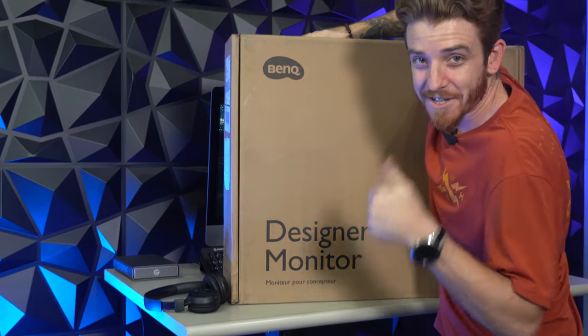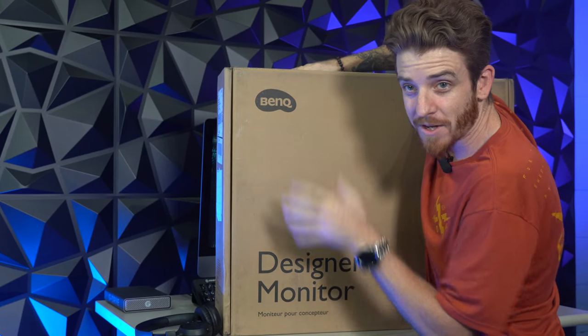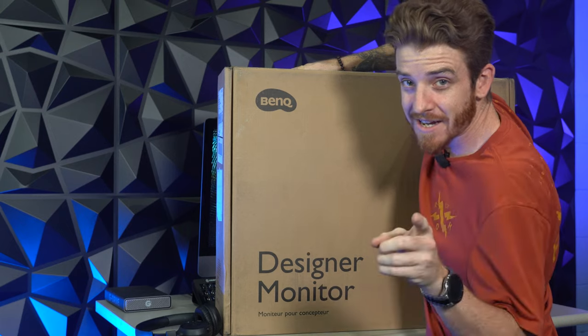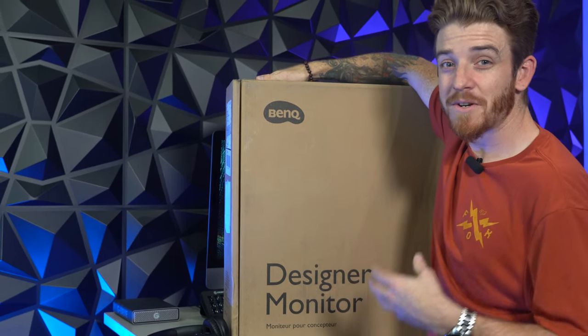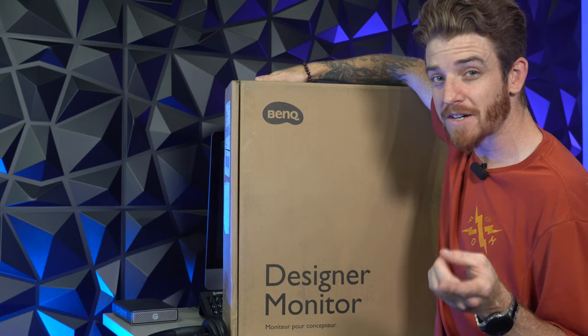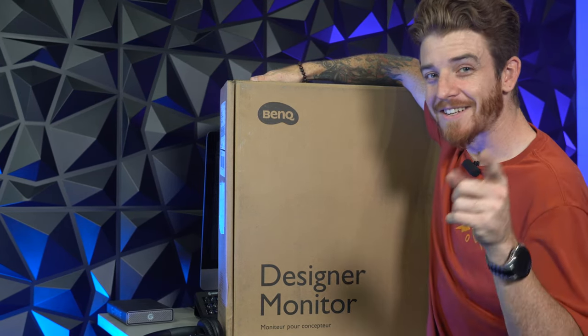Thanks to our friends at BenQ, the first gadget is the designer monitor — we're going to go in depth on that in another video. But today, if you want to be a great designer, it helps to have great tools. I'm going to share seven new gadgets that I've never talked about before that I think every graphic designer needs. So with all that being said, let's go ahead and get into it.